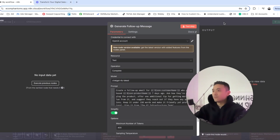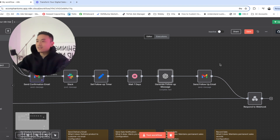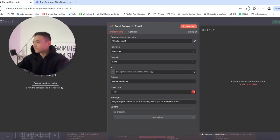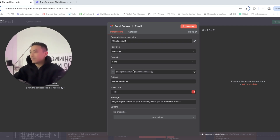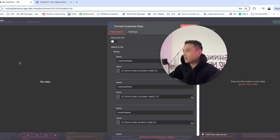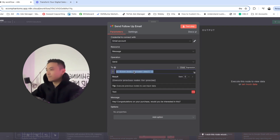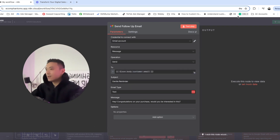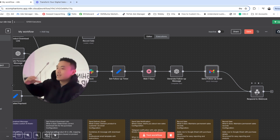This is essentially an instruction for GPT-4o to craft the follow-up message. It then feeds the follow-up message to Gmail and sends it to the customer. Connect Gmail, set operation to send and resource to message. Copy and paste the customer email from the customer data node into the 'to' field, and set the subject line to 'gentle reminder.' This ends the workflow by posting data back to Stripe, Teachable, or Kajabi, and you get a Slack message saying the customer bought a product and has already received a follow-up email.